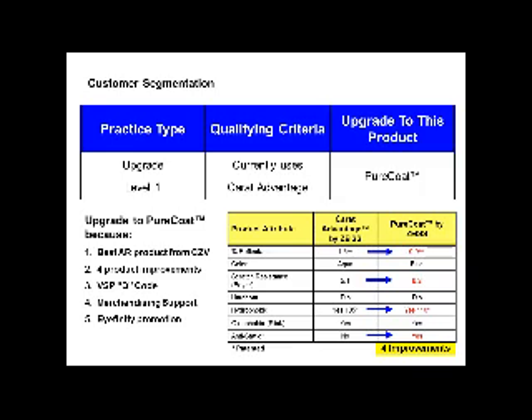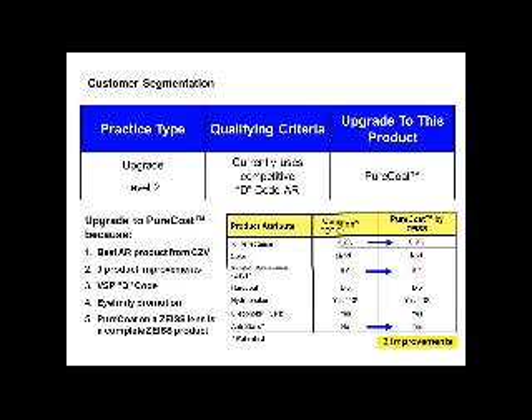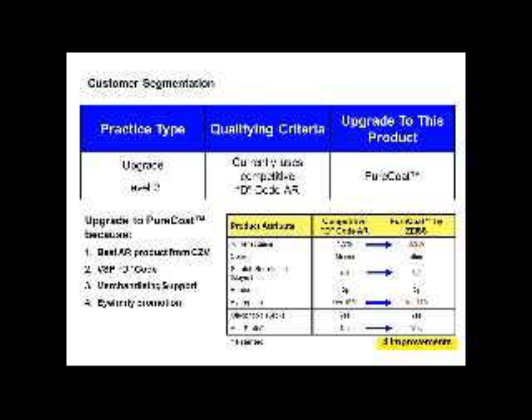For someone moving from Carotid Vantage, there are four improvements: reflectance, scratch resistance, hydrophobic, and antistatic properties. Moving from Teflon, there are three improvements: reflectance, scratch resistance, and antistatic — the oleophobic is the same. Moving from a competitively coded VSP D-coating, there are four improvements: better reflectance, better scratch resistance, better hydrophobic qualities, and antistatic qualities.